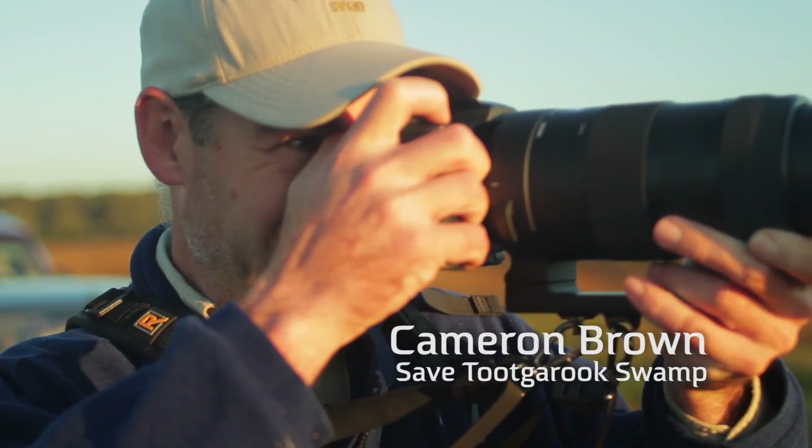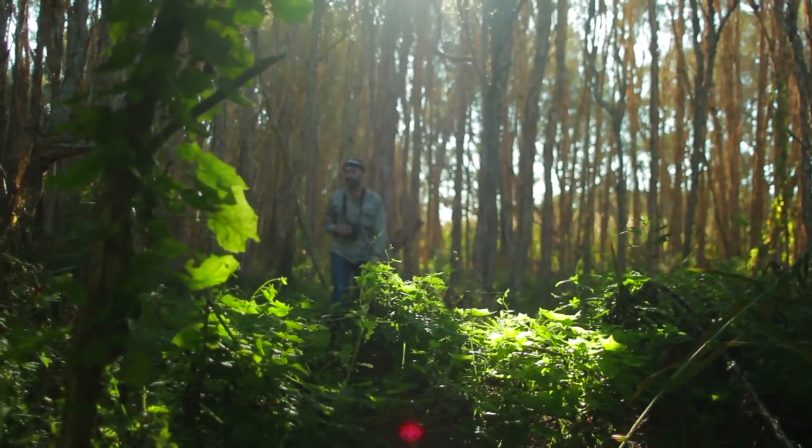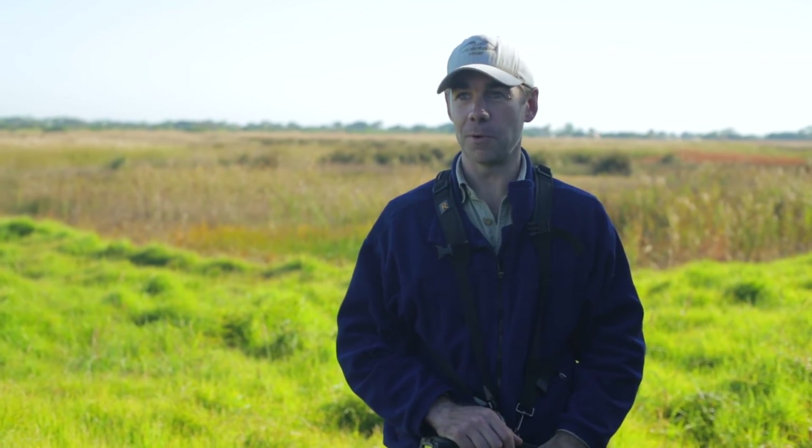My name is Cameron Brown and I'm the President of the Save Tukuruk Swamp group. The Tukuruk Swamp is unique because it's the largest remaining shallow freshwater marsh in the Port Phillip and Western Port region.